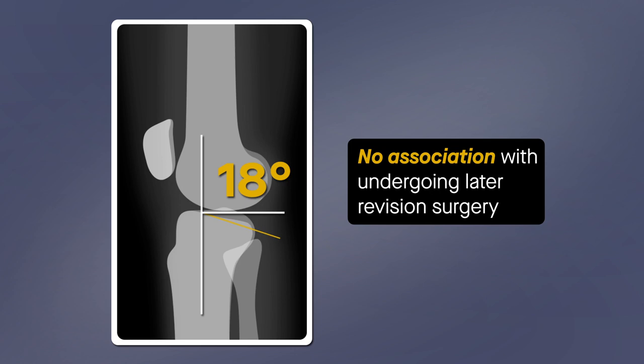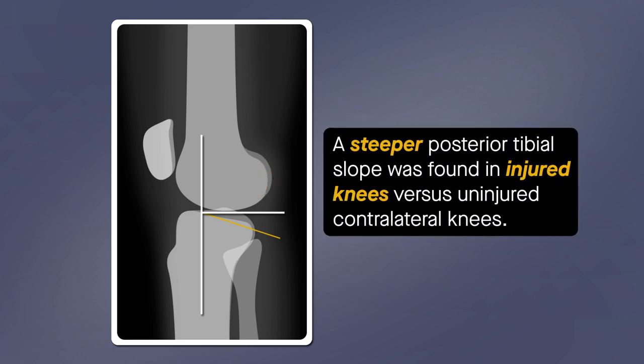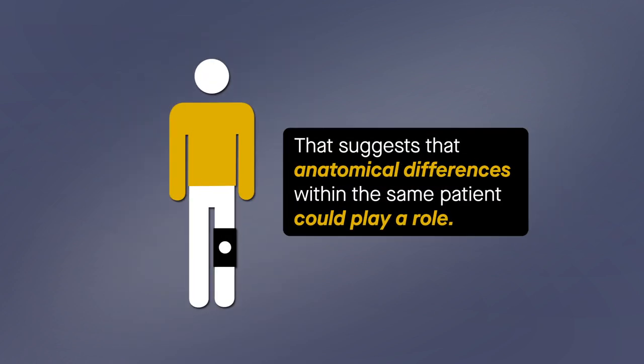Interestingly, however, a steeper posterior tibial slope was found in injured knees versus uninjured contralateral knees. That suggests that anatomical differences within the same patient could play a role.